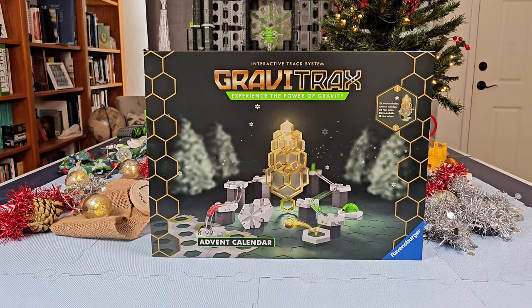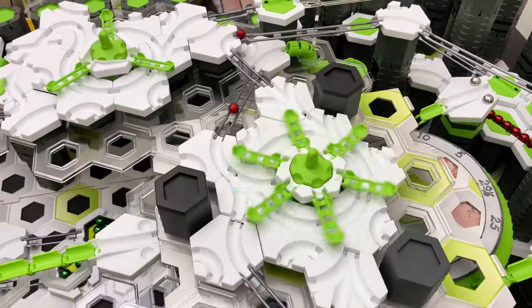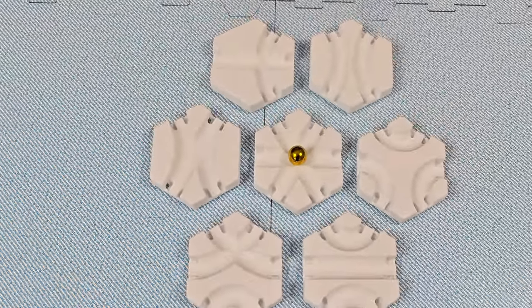The GraviTrax Advent Calendar is now available in the USA. I have a lot of GraviTrax and have built some crazy things, like this spinning Christmas tree that is a working marble run, but until now I never had some of the unique pieces which are inside this set.